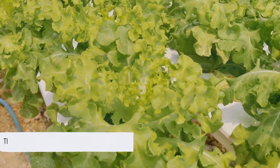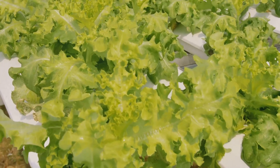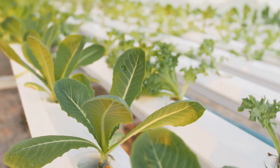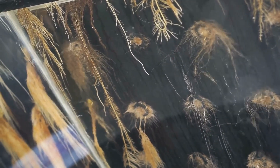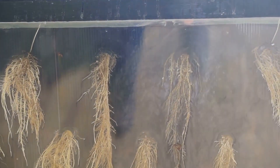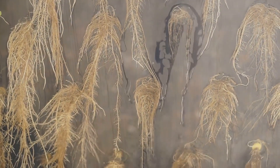Hydroponics, simply put, is the art of growing plants in a nutrient-rich water solution, eliminating the need for soil altogether. This innovative method has been gaining popularity among gardeners and farmers alike, as it offers a unique way to cultivate plants in environments where traditional soil-based gardening might be challenging or impossible. Imagine suspending plant roots in a carefully controlled environment where they receive a constant supply of water and essential nutrients. This setup allows for precise control over the growing conditions, ensuring that plants get exactly what they need to thrive. The roots are bathed in a nutrient solution that is meticulously balanced to provide all the essential minerals and elements required for optimal growth.